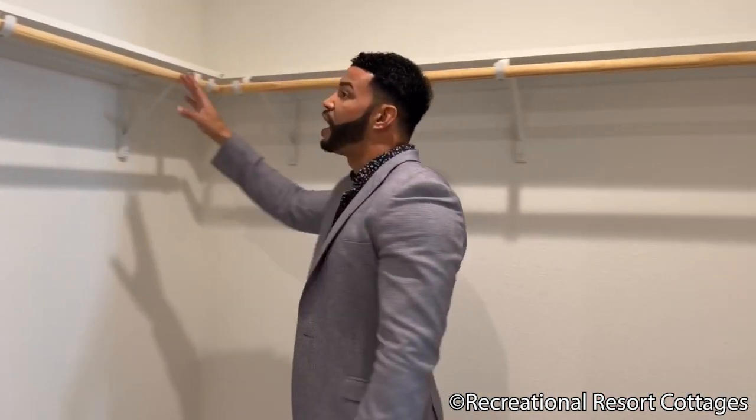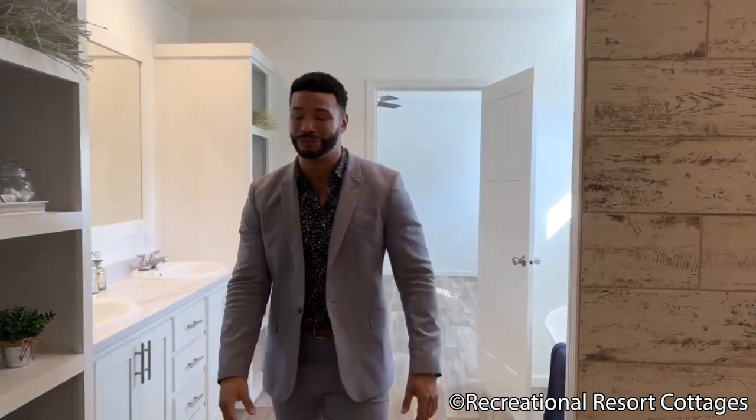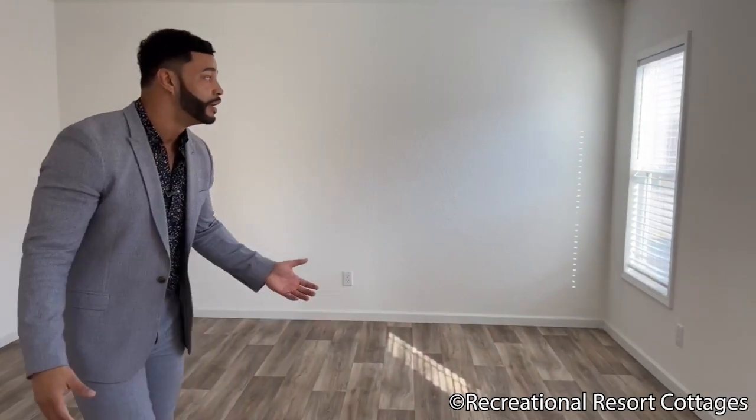Let's make our way into the master closet. This is so spacious — it might be a fifth bedroom if you really wanted to push it. You can walk around and there are single rods and shelves going all the way around with plenty of space for all of your clothing items and shoes. Well, for some of us, not all of our shoes — but a good majority of them. Coming back through: tub, dual vanities, open cubbies — and that's just the bathroom, people.